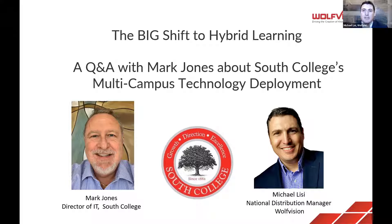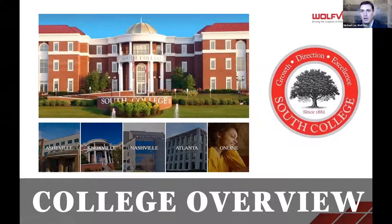I wanted to thank Mark Jones for joining us. Mark is the director of IT for South College. We'd like to start, Mark, if you don't mind, with a quick overview of the college — your operations, the focus, the size, brief history — something like that, for about a minute.